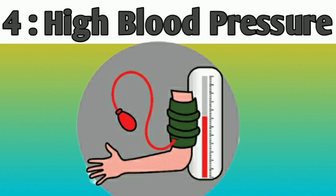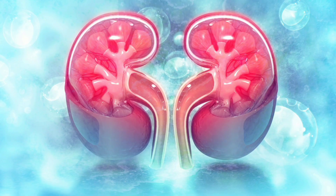Number 4: High blood pressure. Kidneys play a vital role in regulating blood pressure. Kidney damage can disrupt this function, potentially leading to elevated blood pressure.